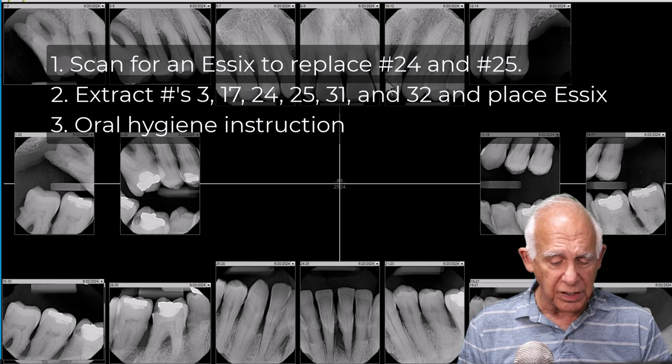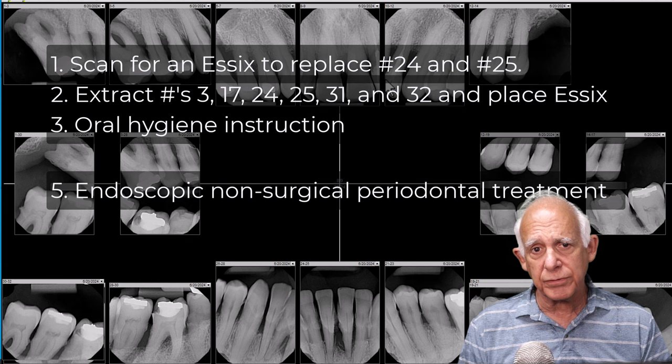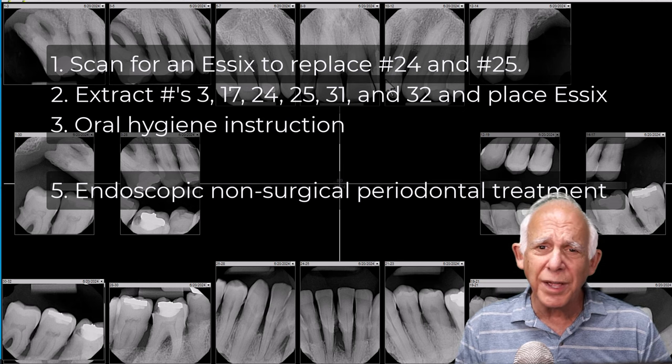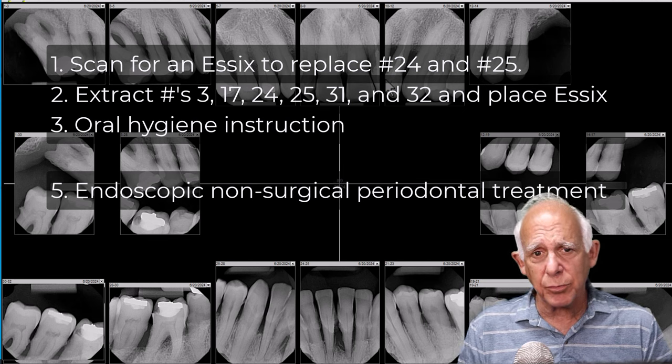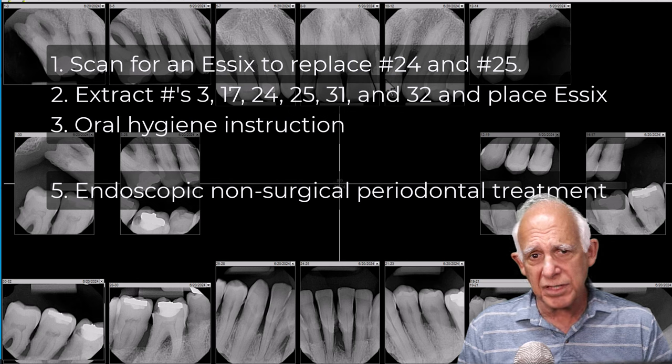The next step will be oral DNA. I want to run an oral DNA test just to make sure we're going to stay out of trouble. We're using fewer and fewer antibiotics these days because the microbiome is so important. If this is a calculus case — which it is — the body may be capable of healing without the antibiotic assist. We'll see what the oral DNA test says before making that decision.